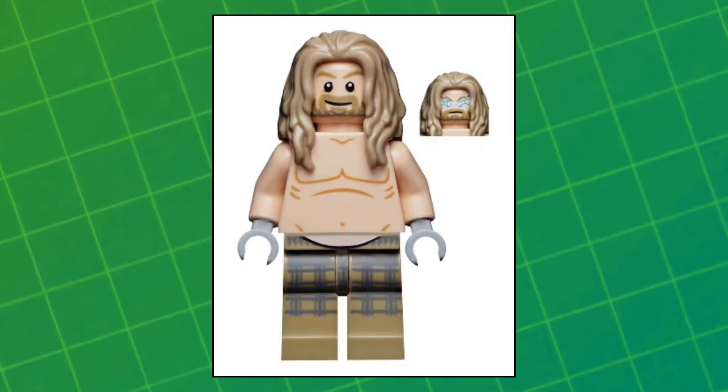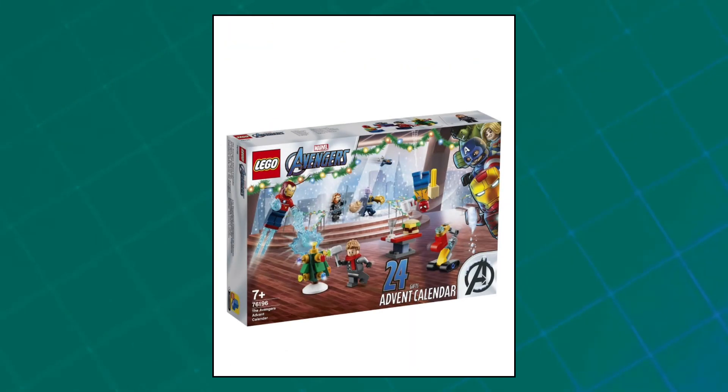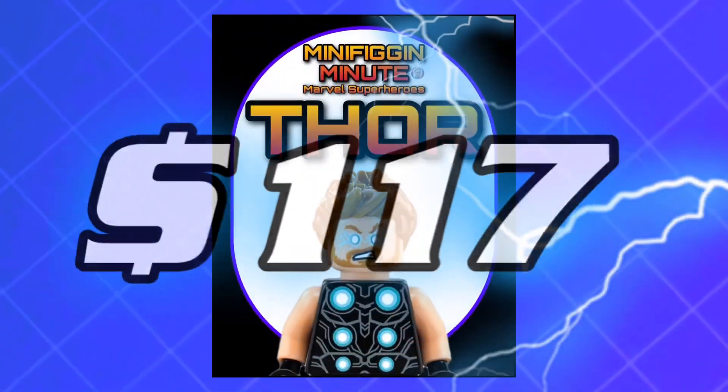Then we've got Bro Thor, which came out in the Bro Thor's New Asgard set. He's worth about nine bucks. And then lastly we've got Thor red scarf, which came out in the Avengers Advent Calendar from 2021. He's worth about three dollars. So if you have all of these, you've got about 117 dollars worth of Thor minifigures.